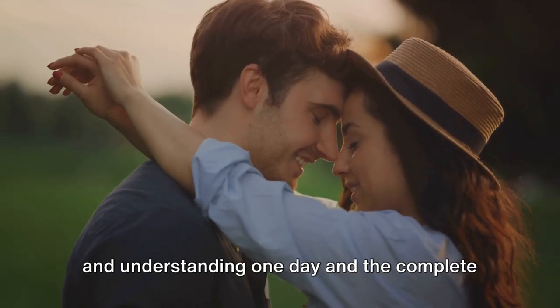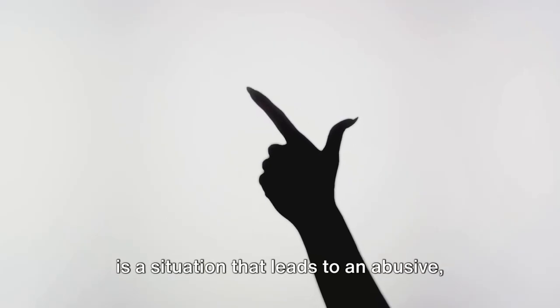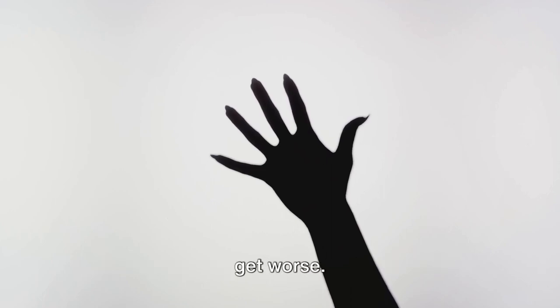Lastly, they act loving and understanding one day and the complete opposite the next. This subtle sign to watch for is a situation that leads to an abusive, aggressive or arrogant way. Someday, maybe tomorrow, it will start to get worse.